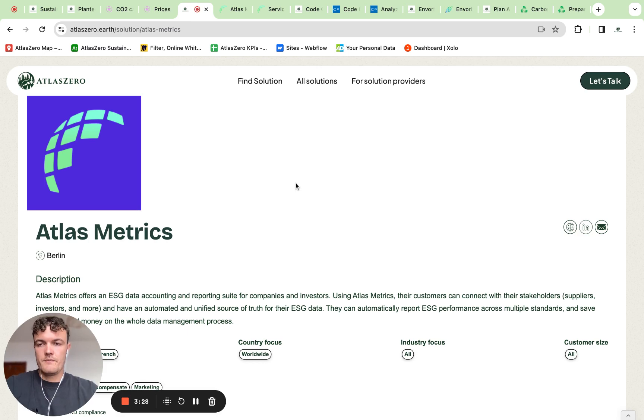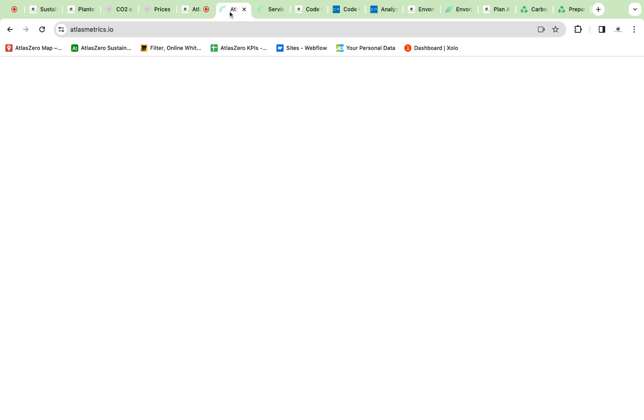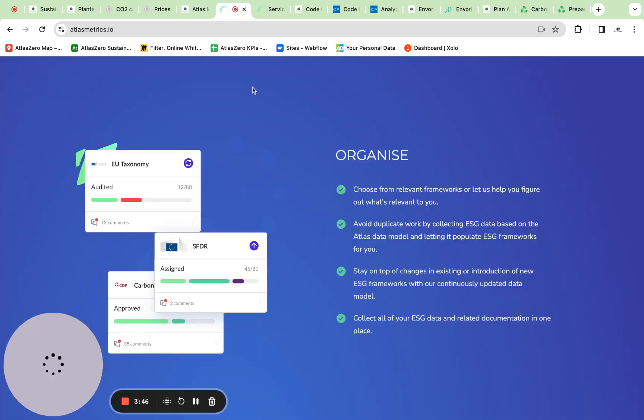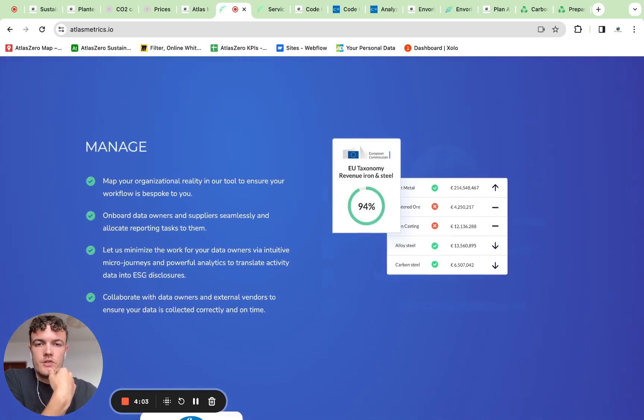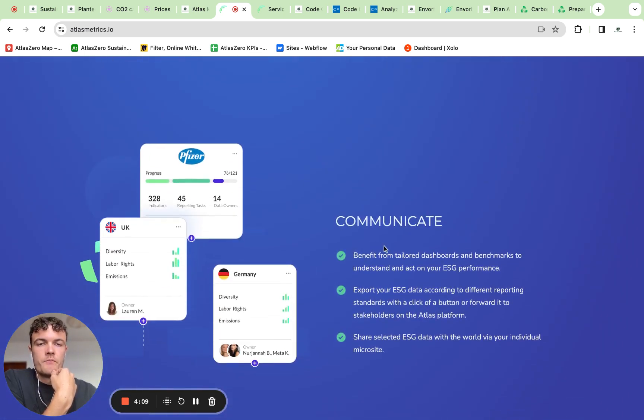The next company is Atlas Metrics. They are an ESG data accounting solution from Berlin and they also have around 30 employees. When looking at their platform, you can see a couple of screenshots about their CSRD tool. This looks quite interesting because you can assign tasks that can be approved and later also audited — that's a good process and workflow.